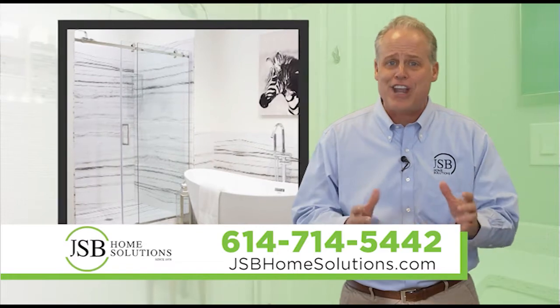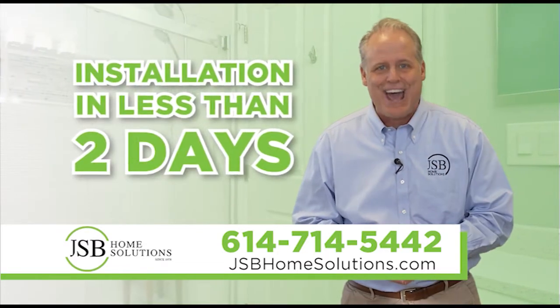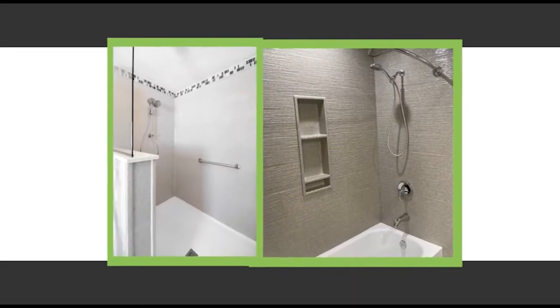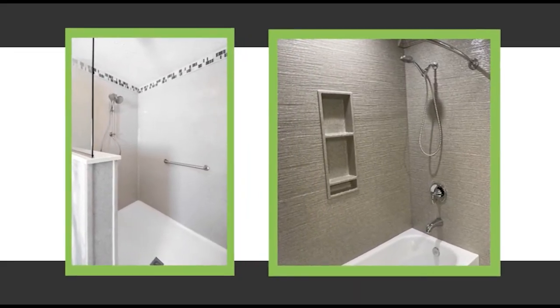Installation is done by JSB certified installers and they'll be in and out of your home in less than two days, and your new shower will give your bathroom the look and feel of a complete makeover.